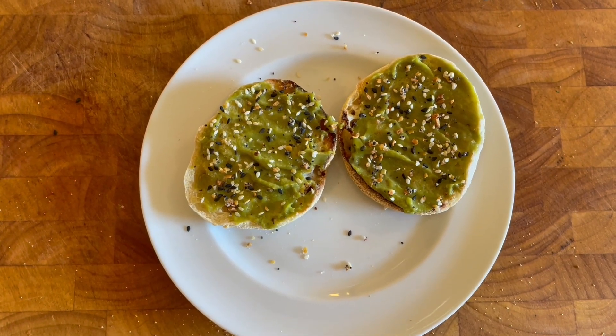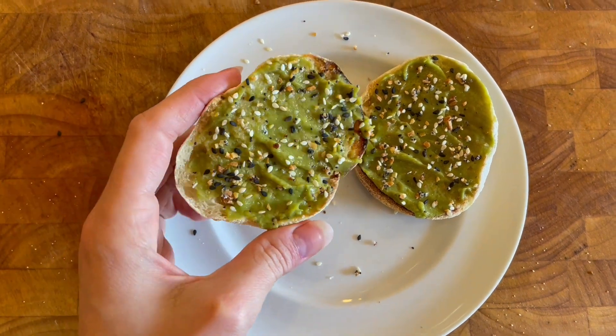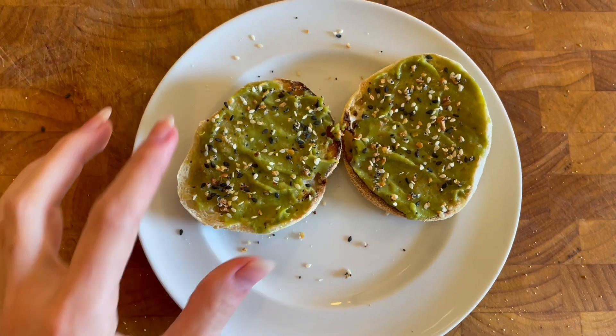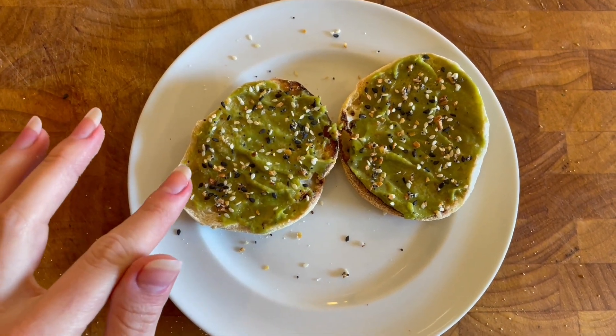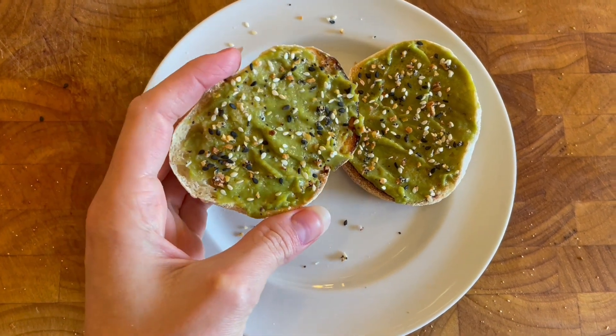I just finished eating my salad and I'm still a little bit hungry, so I made another avocado toast using those sourdough English muffins, the avocado mash, and the everything but the bagel sesame seasoning. I'm going to go ahead and have this as well.